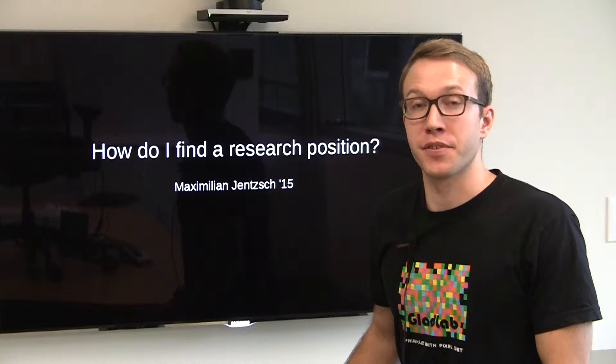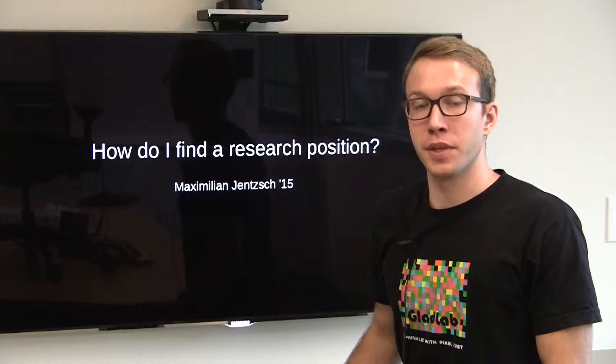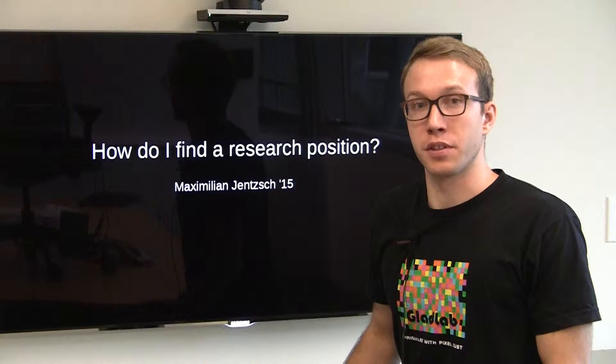My name is Max Jentsch. I'm a member of the class of 2015. I've been working in the Gladfelter Lab since my sophomore winter, and I'm currently a researcher for the Gladfelter Lab.